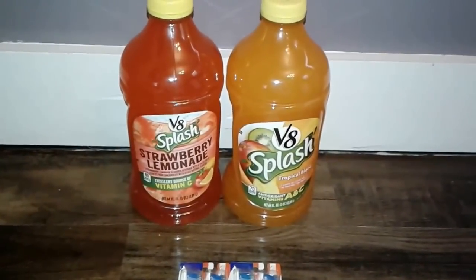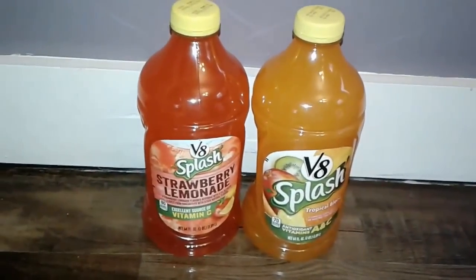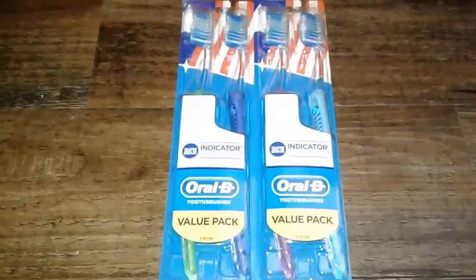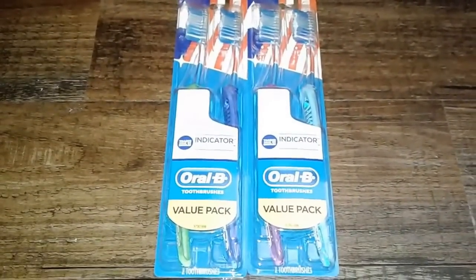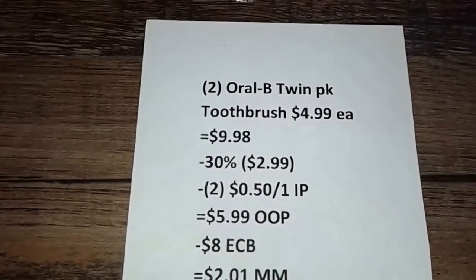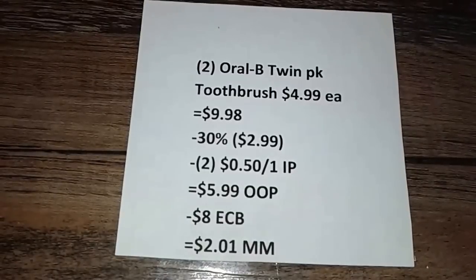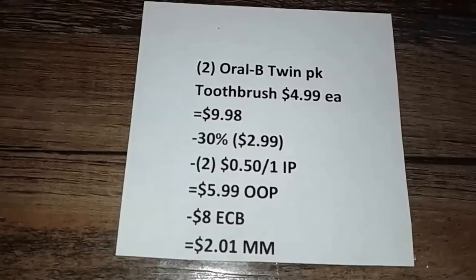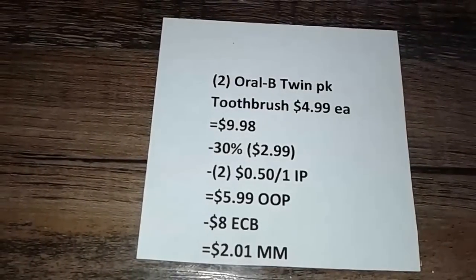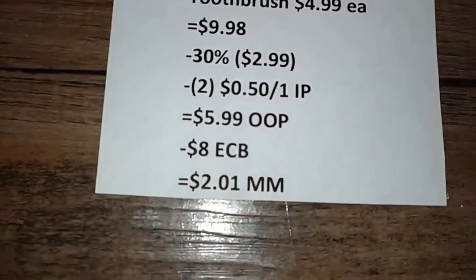The last couple of things — I didn't have any coupons, no CRTs or anything for the VA Splashes, I just bought them because I was ECB balling this week. The VA Splashes are two for five. And the Oral-B indicators — two Oral-B twin packs were $4.99 each, bringing my total to $9.98. The 30% off coupon took off $2.99 and I had two $0.50 off one Oral-B indicator toothbrush internet printables taking off another dollar. My out of pocket was $5.99 and they gave me back an $8 ECB — $4 for one and $4 for the other — making my total a $2.01 money maker.